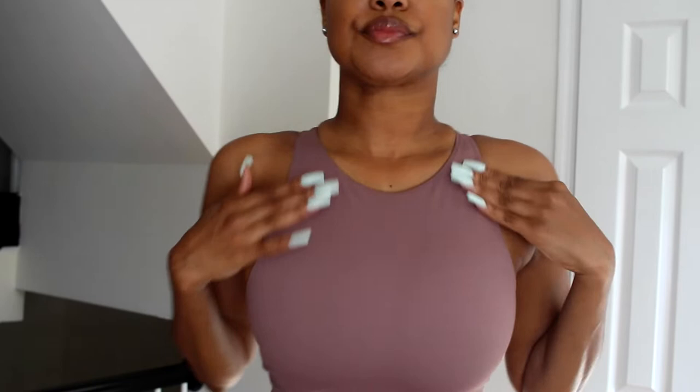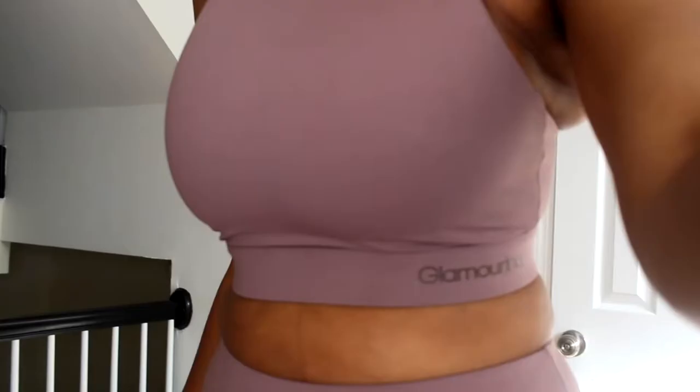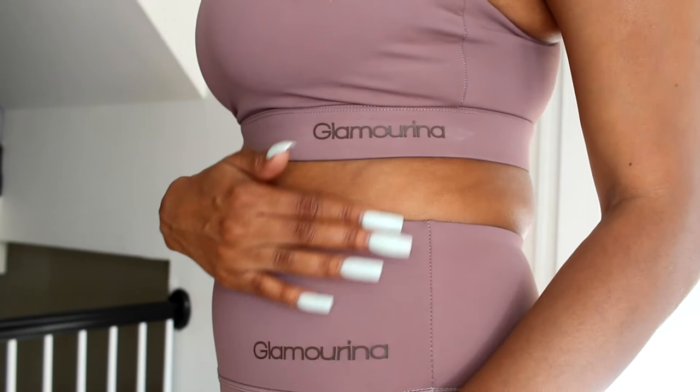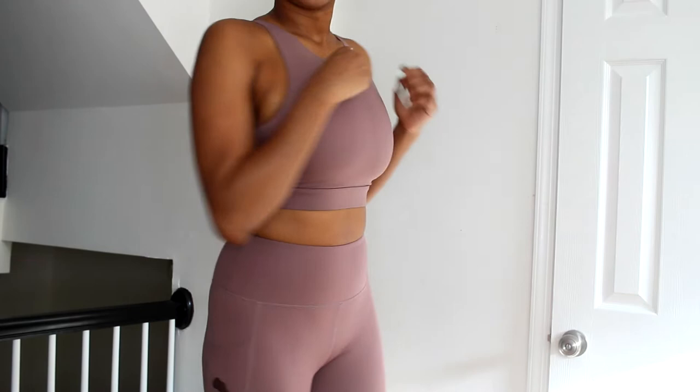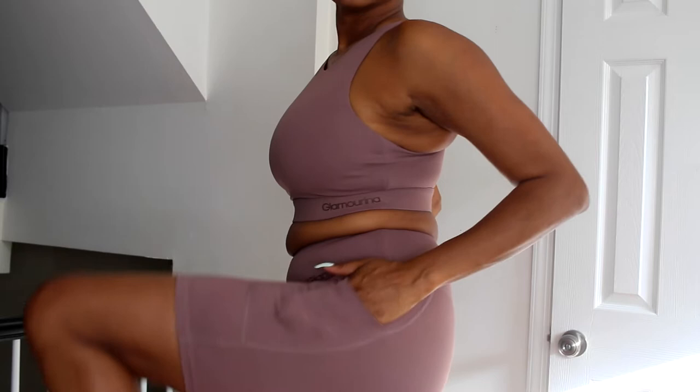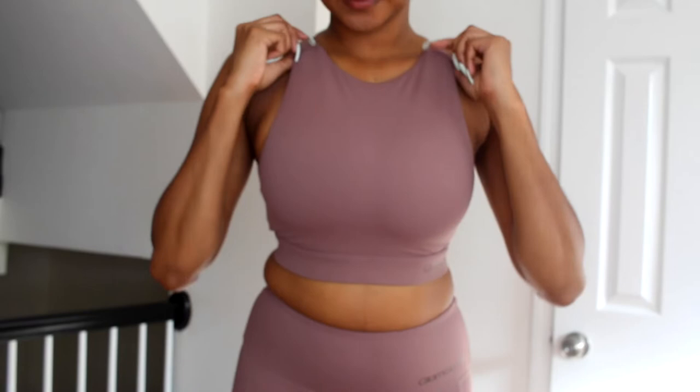The sports bra has pretty good impact. I always have trouble finding sports bras that keep my boobs in place when I'm working out, and I think with this being our fifth collection, we really mastered having a good supportive sports bra — not super high impact but good enough to keep you in place. These biker shorts have seamless pockets on all of our bottoms. Every look also comes with matching leggings, but I'm not showing the leggings since it's getting to be spring and summer.